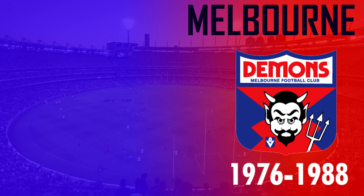From 1976 to 1988, Melbourne included a demon as part of their logo, and since they used to use royal blue back in the day they didn't have to change the border of the shield.